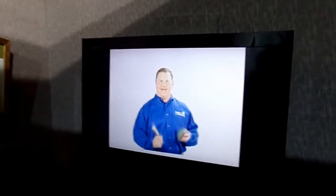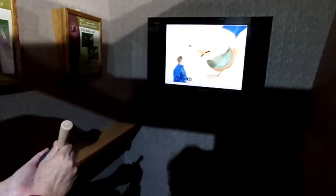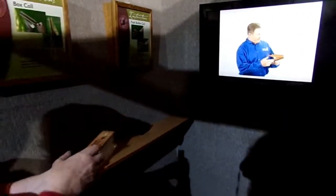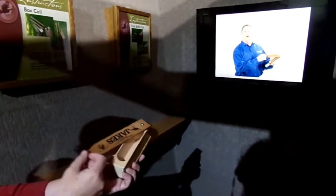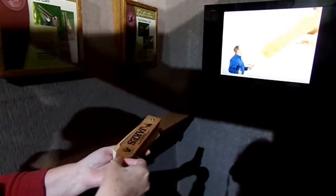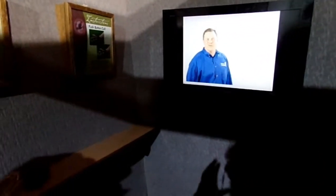This is how you use a slate call — slate in one hand, striker in the other, holding it like a pencil, making small circles on the slate. That gives you the turkey sound. This is a box call; it's made of a paddle and a chamber. To make it work, all you do is scrape the paddle across the chamber. The push button call is one of the easiest — all you have to do is push the button slowly to get the curved sound. Now you give it a try and see if you can call a wild turkey.